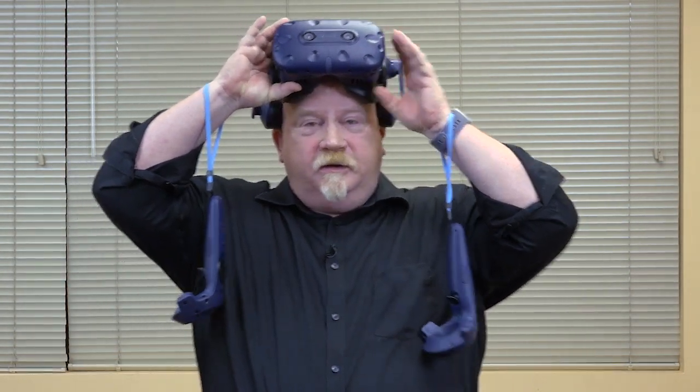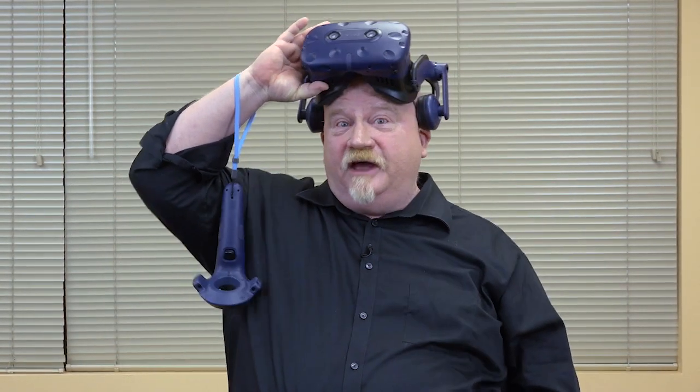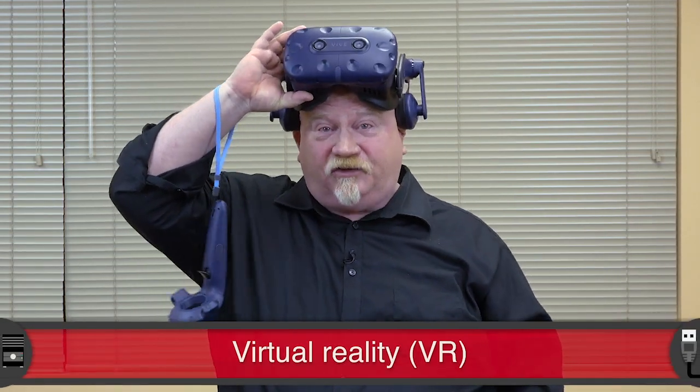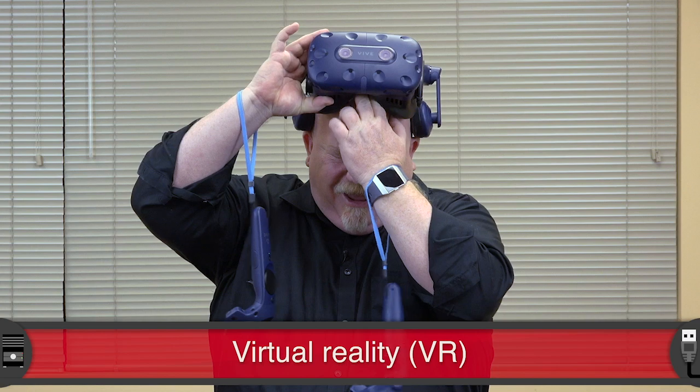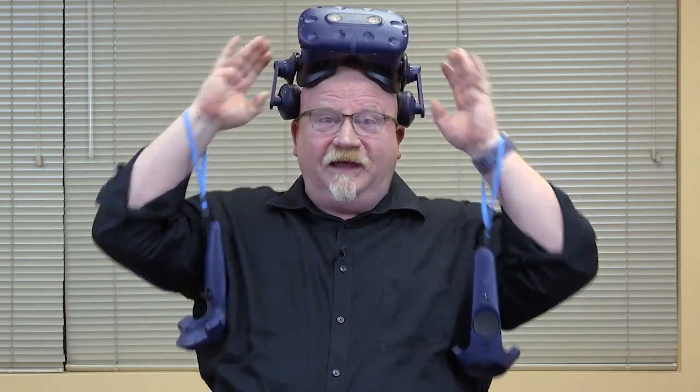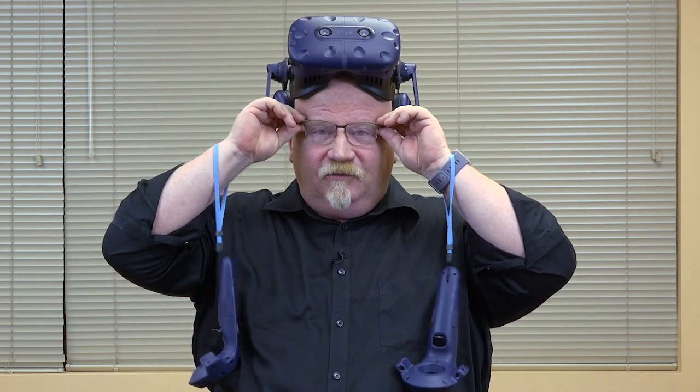Holy smoke. The CompTIA A-plus has introduced the concept of virtual reality to the A-plus curriculum and I don't think they could ever have done it soon enough. I'm actually kind of wired up right now. You've never flown at a thousand miles an hour Superman style across Manhattan, have you? Well today you can.